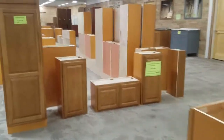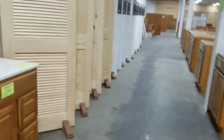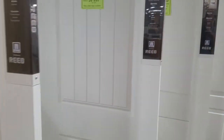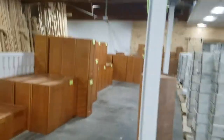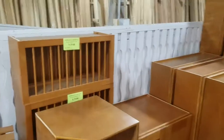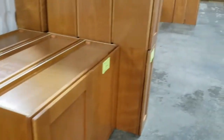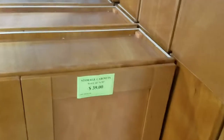Some nice cabinets. A little pricey — $331 for that tall cabinet there. Some vanities for a hundred bucks. A variety of doors, but I'm not seeing pricing on the doors. I'm looking for more cabinets. There's a little collection of cabinets back here — $39.